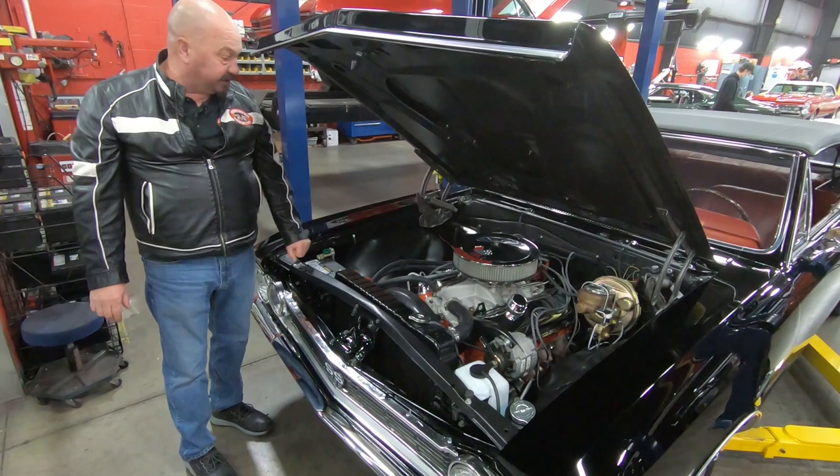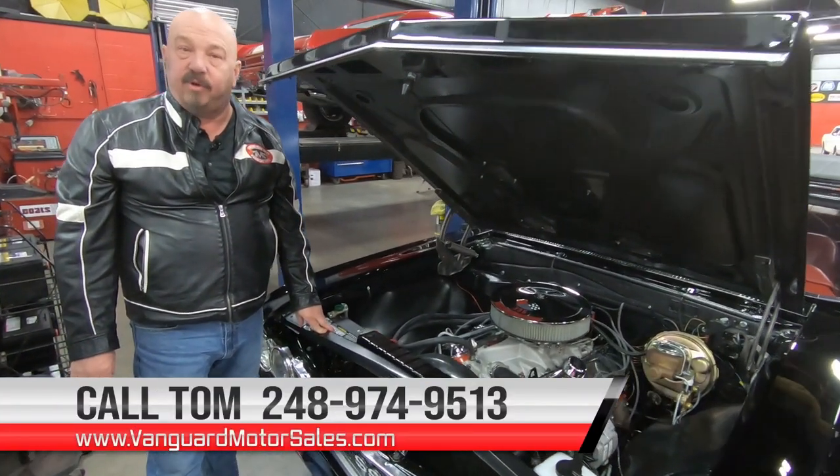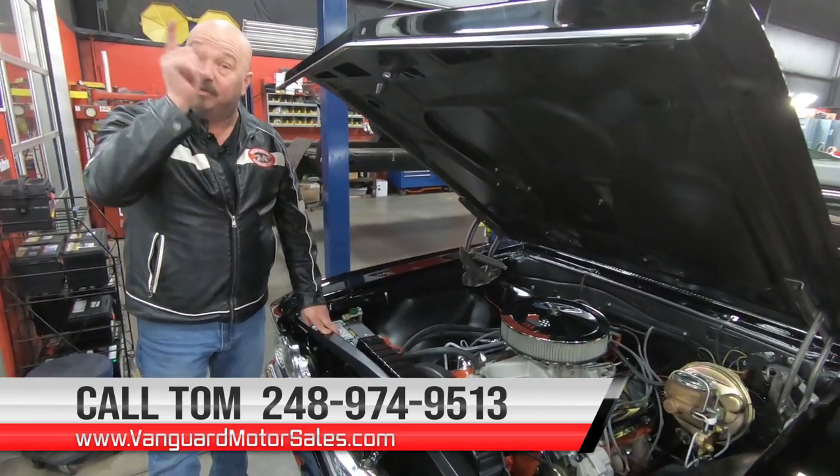Everything under here is looking sweet, guys. Give us a call at 248-974-9513 and let Vanguard Motor Sales park that dream in your driveway.